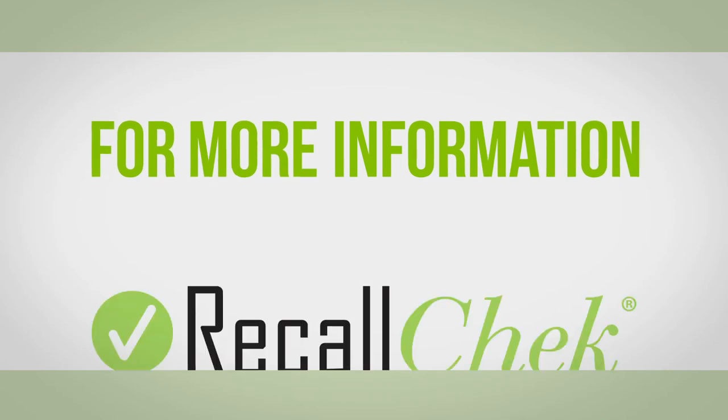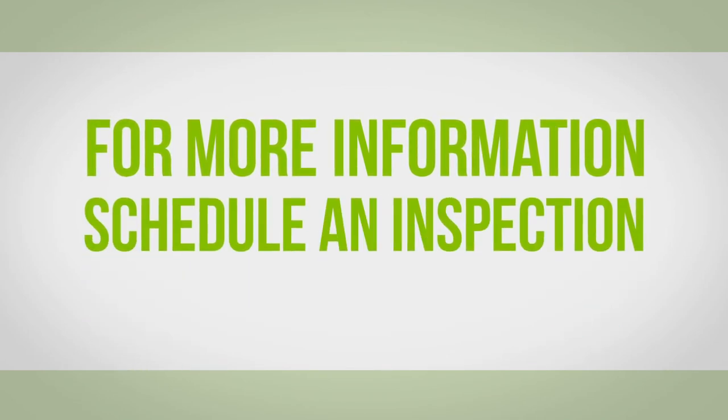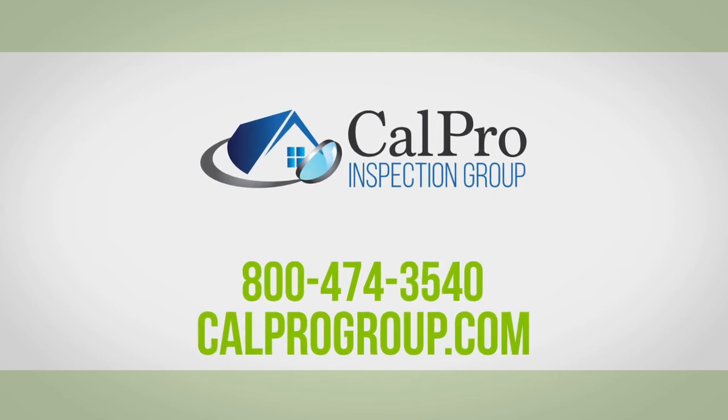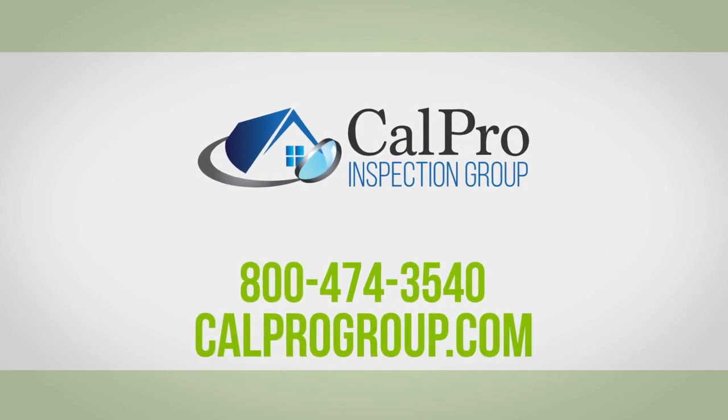For more information on our Recall Check service or to schedule an inspection, contact CalPro Inspection Group at 800-474-3540.